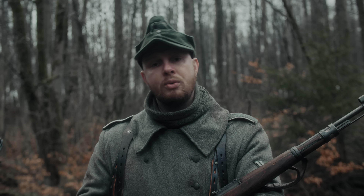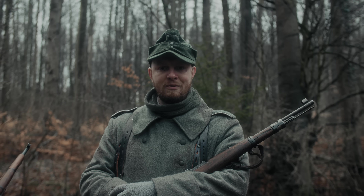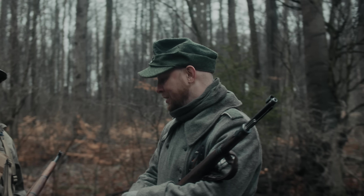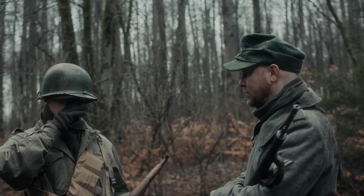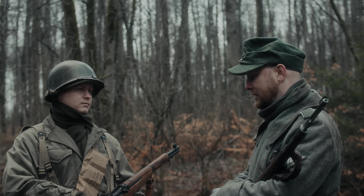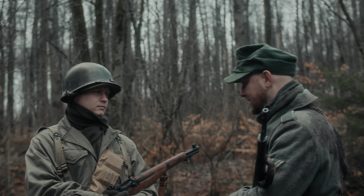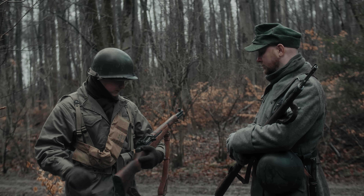Da viele von euch angesprochen hatten, dass immer nur ich in dem Video rede, haben Peter und ich uns darauf geeinigt, da wir beide sowohl US- als auch Wehrmachtsuniformen schon getragen haben, kurz darüber zu sprechen, wie der Tragekomfort so ist. Peter, was trägt sich angenehmer und warum? – Auf jeden Fall würde ich sagen, dass die amerikanischen Sachen sich besser tragen.